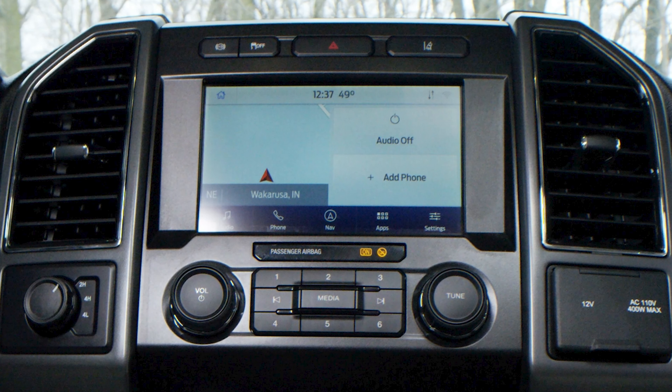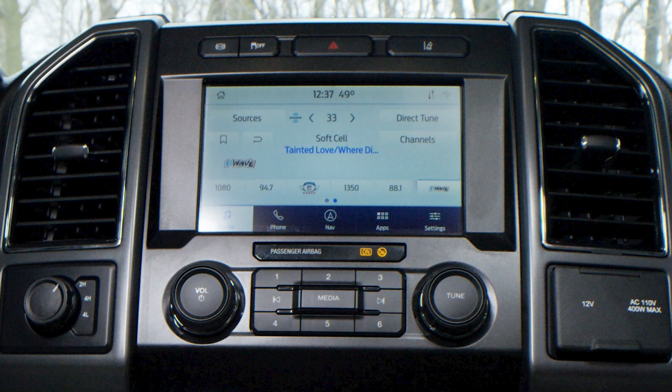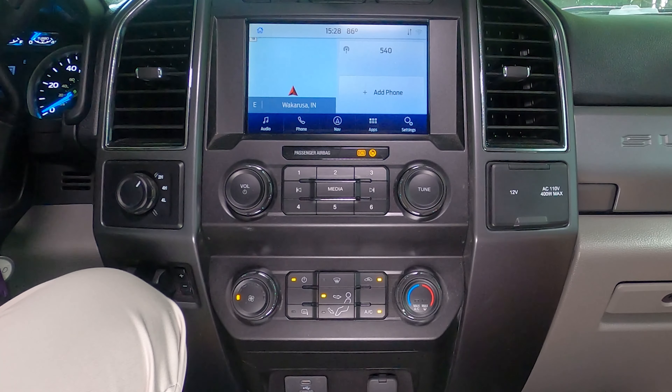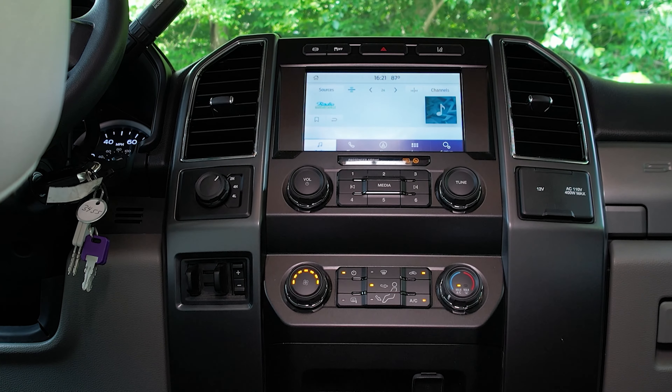Let's dig into SYNC 3 — it's loaded with technology. We have an entire video on how to use it on our YouTube channel. First, it is voice activated for hands-free calling. You have Apple CarPlay and Android Auto. You can receive and send texts. On the home screen you have audio, phone, navigation, apps, and settings. It is equipped with navigation — not RV-specific, but voice activated, so you can find points of interest. You can always download an RV-specific navigation app, and when connected to Android Auto or Apple CarPlay, whatever is on your phone mirrors right here on the big screen.